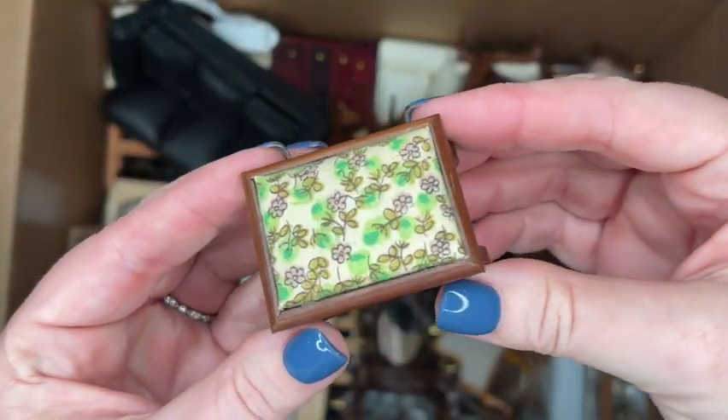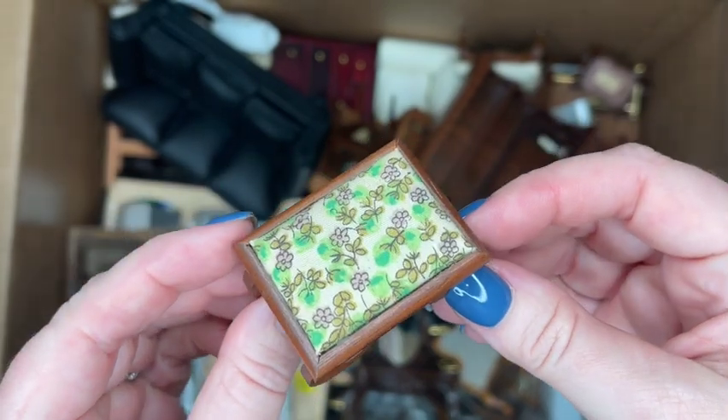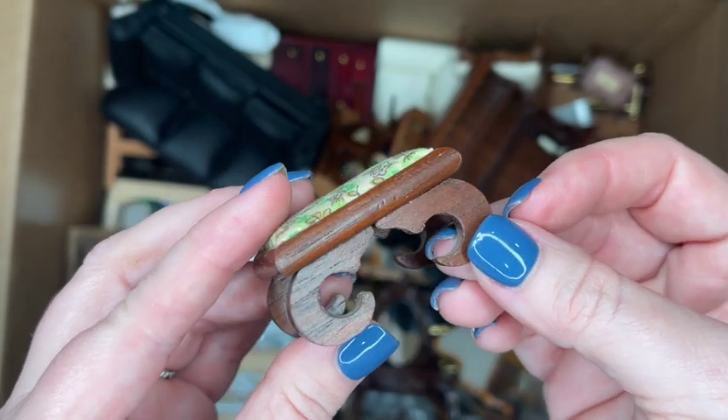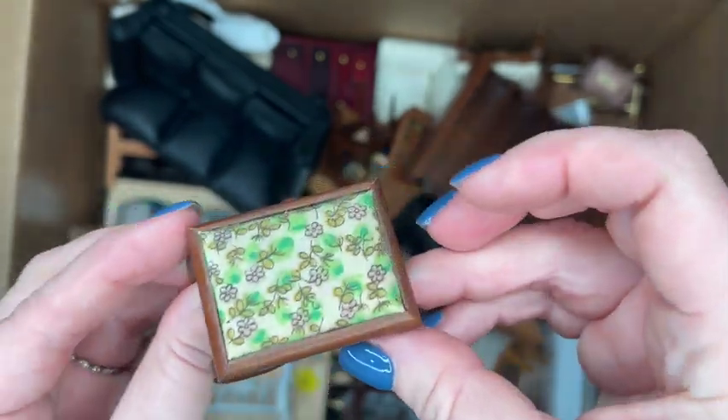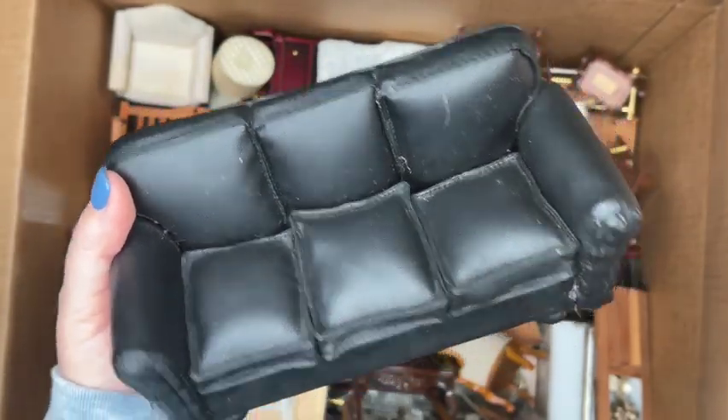Here's a matching ottoman for the same Sonia Messer collection — you can see the same fabric. This is gorgeous and in really good shape. I think it's an ottoman, or technically you could even use it as a little pet bed. It's super cute.